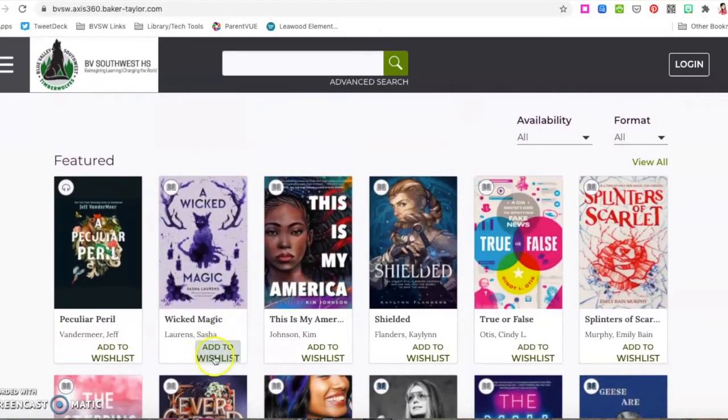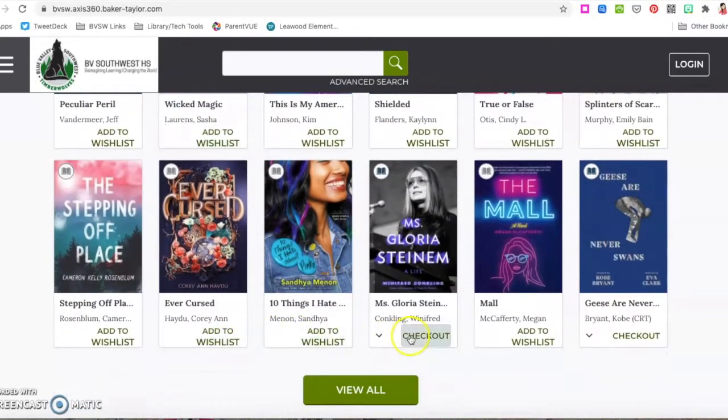If it says 'add wish list,' it's not available for checkout right now — somebody must already have it. You would see the word 'checkout' if it's available for checkout.